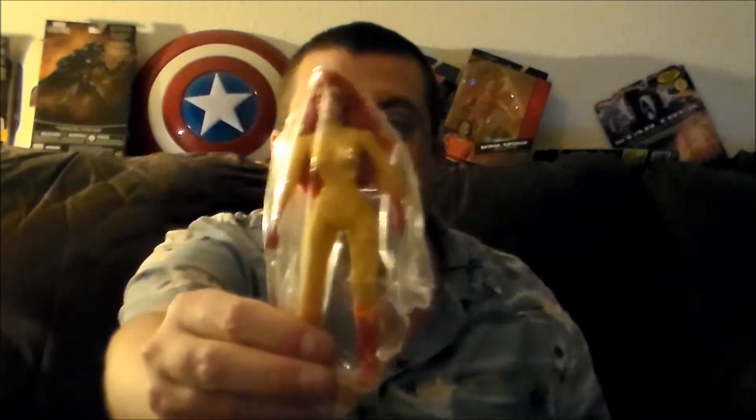It is what I thought it is! So this is a Toy Fair exclusive figure from Toy Biz. Oh yeah. It's Firestar from Spider-Man and his Amazing Friends. Oh yeah.